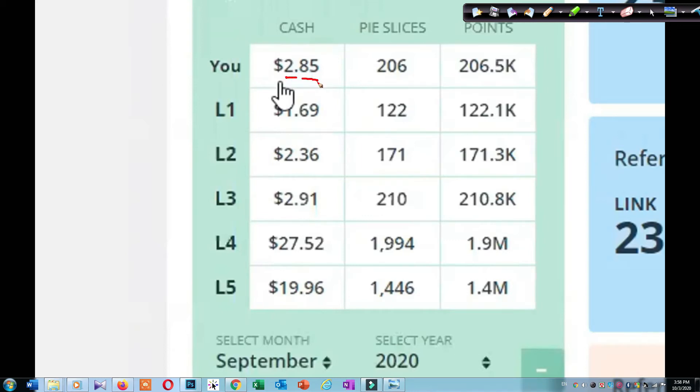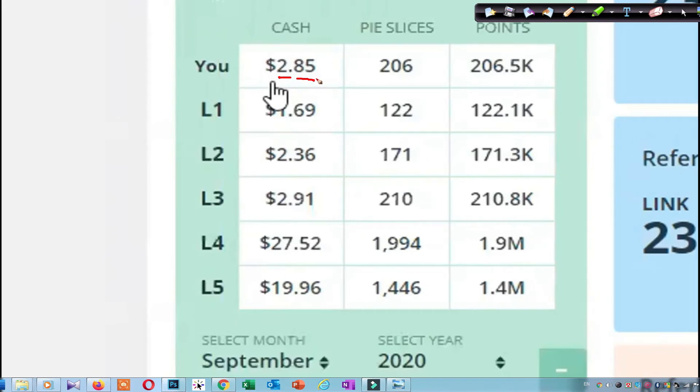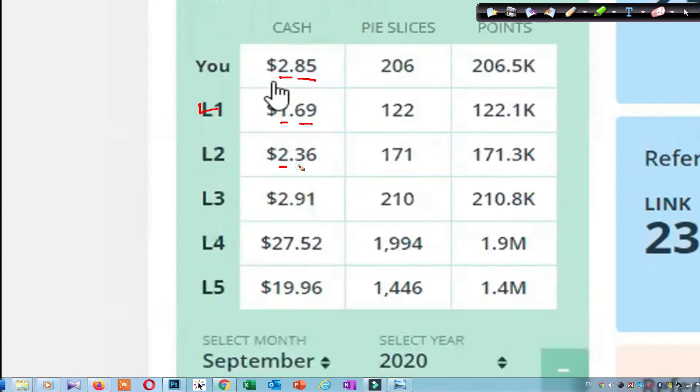By himself personally, he earned $2.85 — that means from making posts, giving comments, emojis, and shares. He earned only $2.85 by himself. And look — in his Level 1, he earned $1.69. And from Level 2, he earned $2.36.